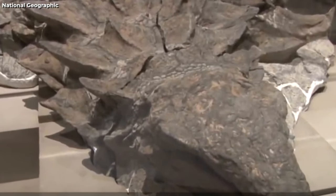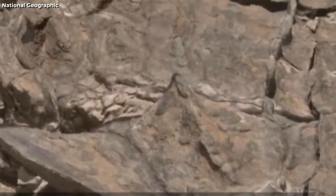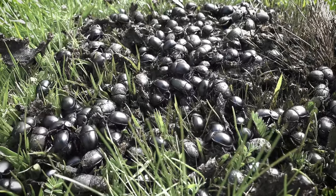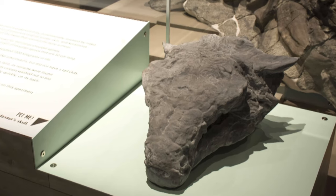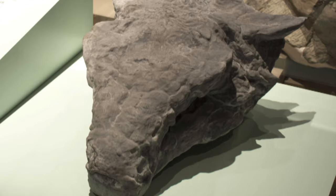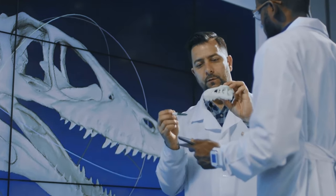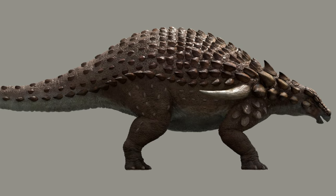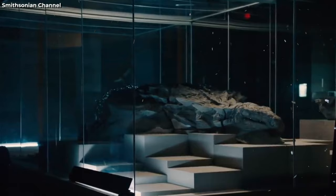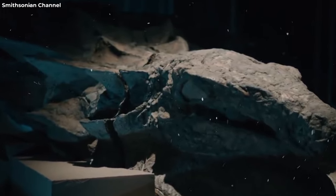It is considered one of the best preserved dinosaur fossils ever found. Scientists believe that the nodosaur died near a river and was quickly buried by mud and sediment, which prevented scavengers and bacteria from decomposing its body. Over millions of years, the nodosaur fossilised and became part of the rock layer that Funk was mining. The nodosaur fossil is now on display at the Royal Tyrrell Museum of Paleontology in Alberta, Canada.